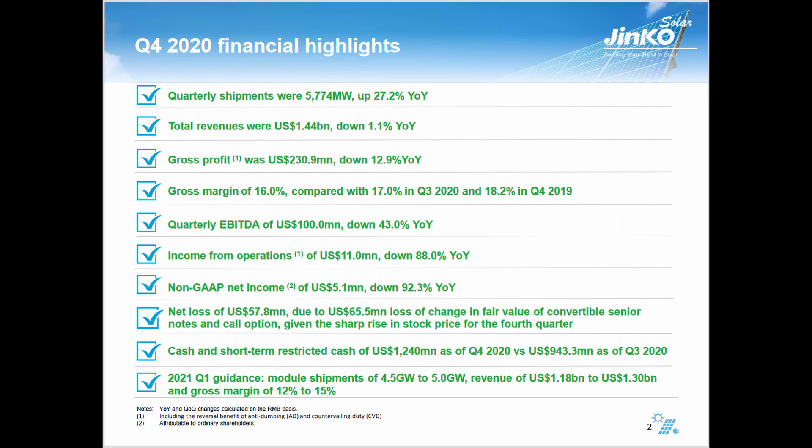Cash and short-term restricted cash increased — $1.2 billion versus just under a billion the previous quarter — so they did add to their cash. Now, the guidance for Q1 2021: module shipments of 4.5 to 5 gigawatts, revenue of $1.18 billion to $1.3 billion, and a gross margin of 12 to 15%. If we scroll to the top, total revenues for this quarter were $1.44 billion.